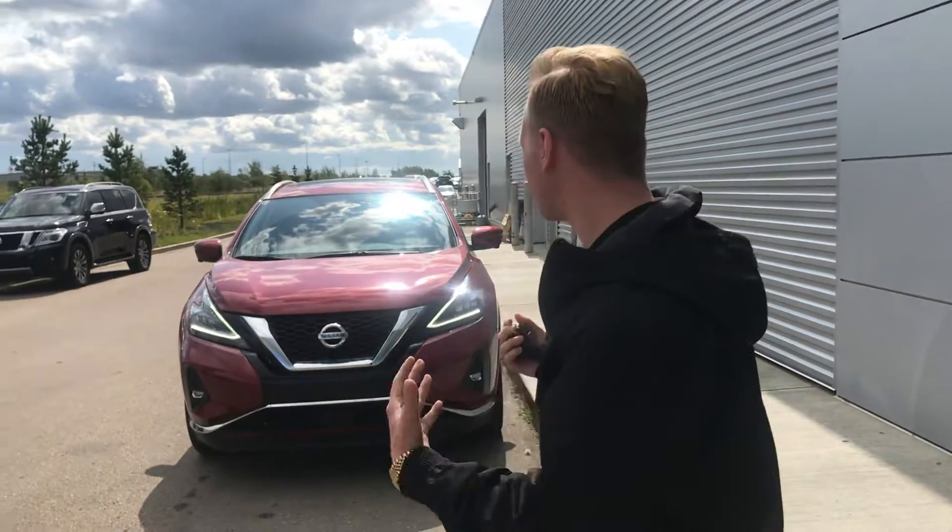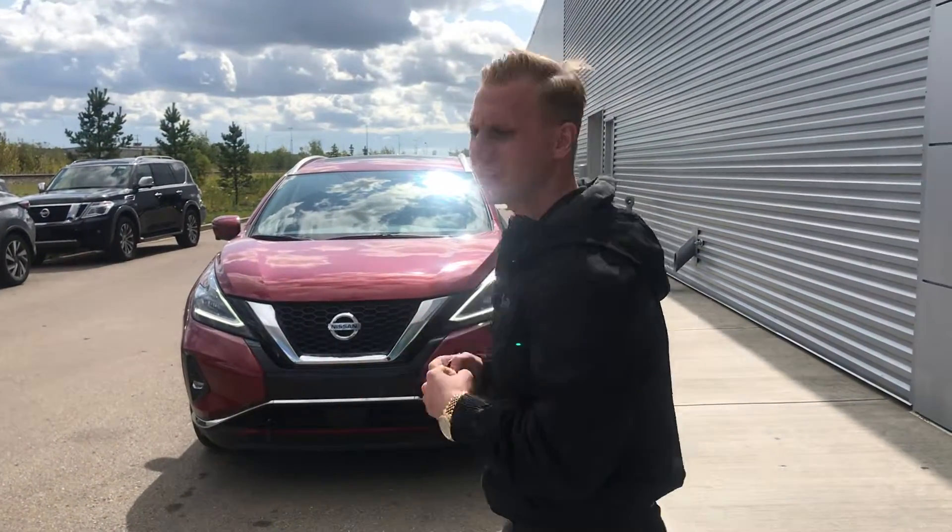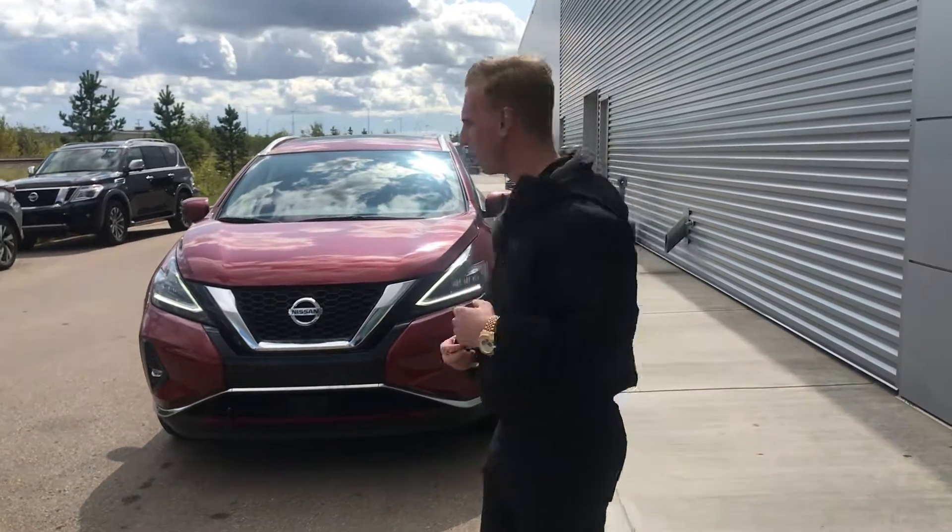Good afternoon Patricia! It's Brendan Kemperdown here at LA Nissan. Thank you so much for your interest in our 2019 Nissan Murano SL. I just wanted to send you a quick video here so I can introduce myself, put a face to the name as well as highlight some key features on this vehicle. So let's jump right into it.